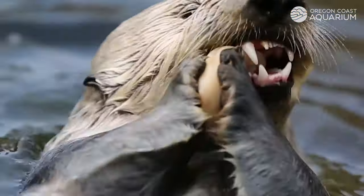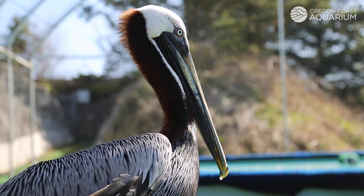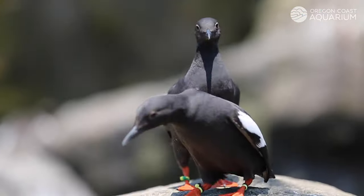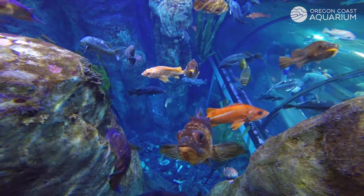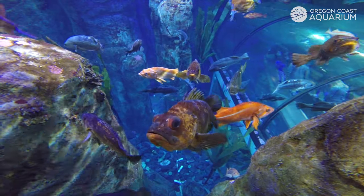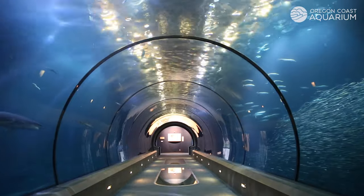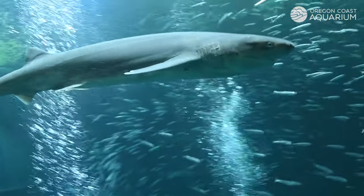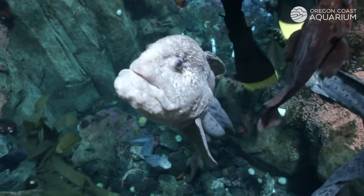Featuring 300 different species, visitors can see eye to eye with sharks, sea otters, sea lions, seabirds, and more. Take an aquatic adventure through our Passages of the Deep. Visitors can enjoy near 360-degree views as they meander through an underwater tunnel, highlighting three different ocean habitats.